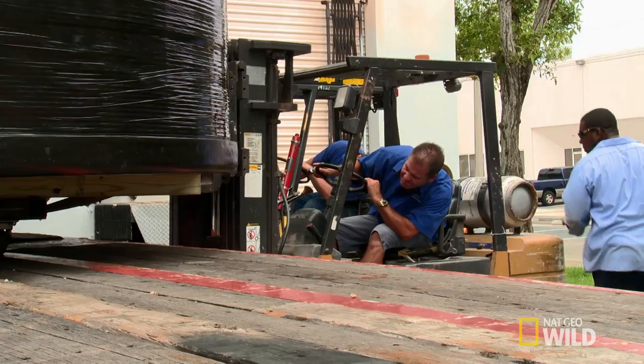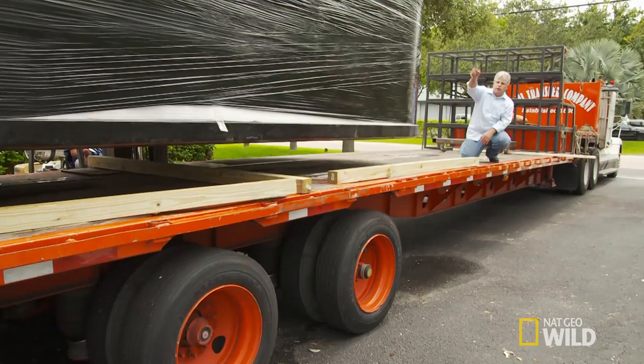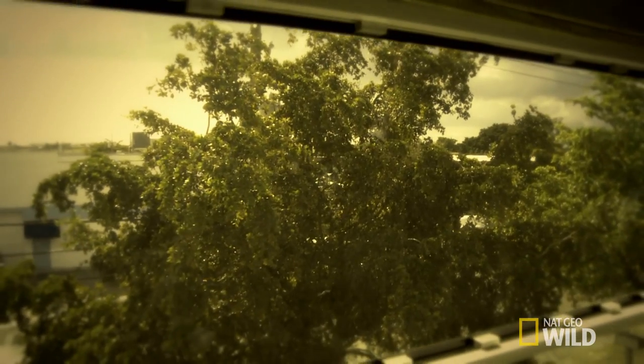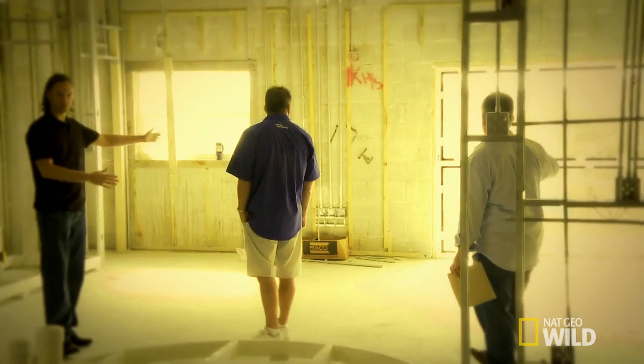I know this is going to be one of the toughest installs we've ever done. This tank is over 6,000 pounds and 21 feet long. We have a ton of obstacles outside the building, and to top it all off, Fabio gave us one option for entry. He left that opening just to put the tank in.